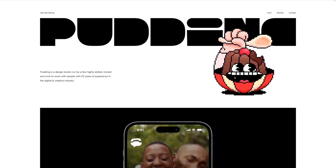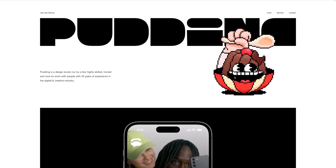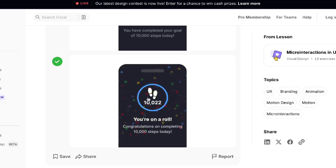The best solution is to use animation in the hero section of the website, where you can highlight brand individuality or redirect attention to the target action. Micro animations have also become a very popular approach — these are often barely noticeable animations that emphasize the completion or result of a target action.